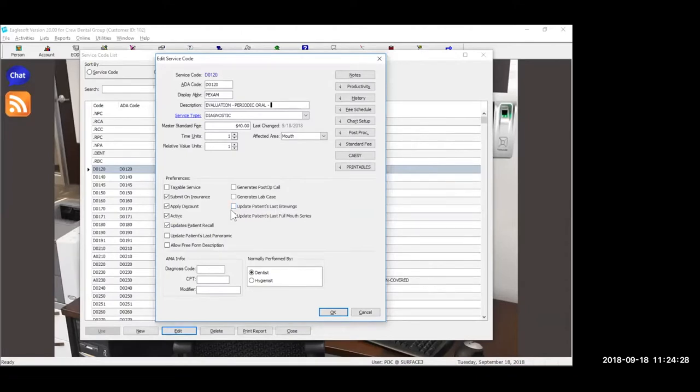Going back: here's where you update the last bite wings and the last FMX. Then at the bottom: who is this procedure normally performed by — the doctor or the hygienist? If there's a situation where sometimes the doctor does the panorex and sometimes the hygienist does, I actually make two codes: one for the doctor and one for the hygienist — for example, a D0330 and an H0330. So one for the hygienist and one for the doctor depending on who does it. If in the walkout it's slowing you down to figure out who did the procedure, why not just create the codes for that?